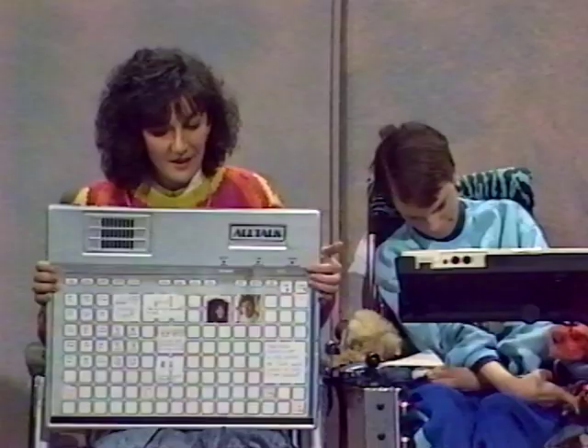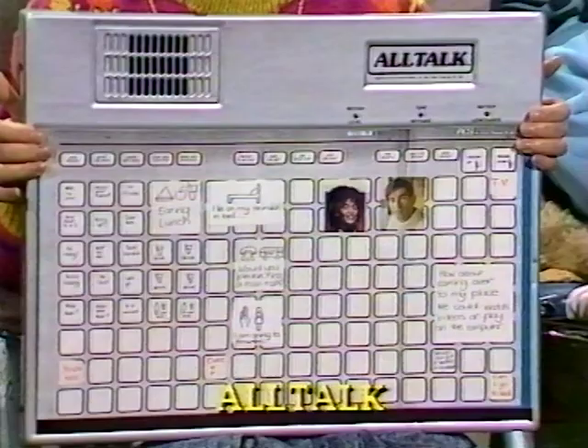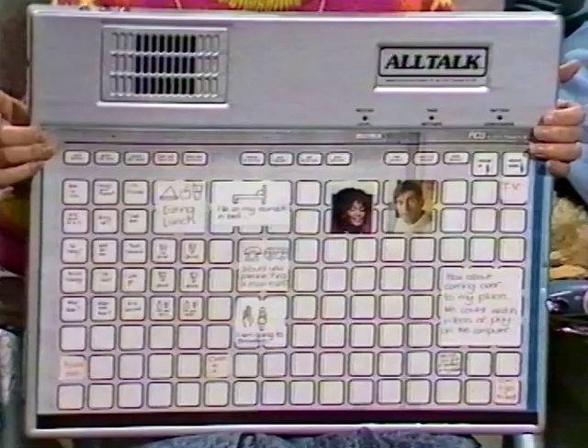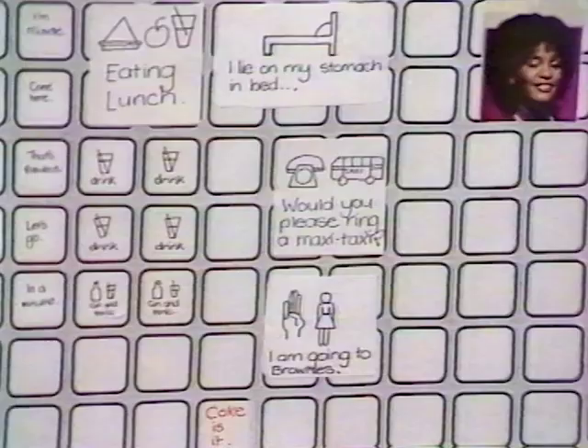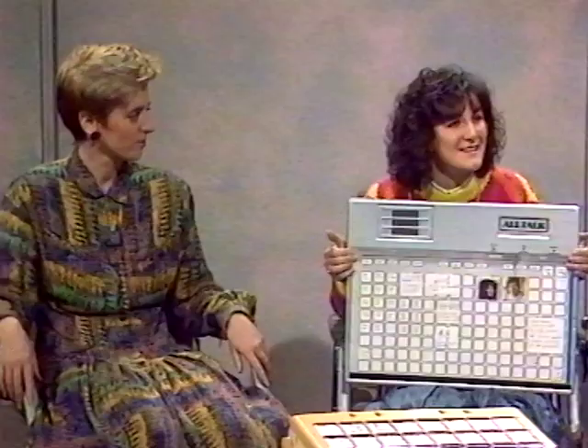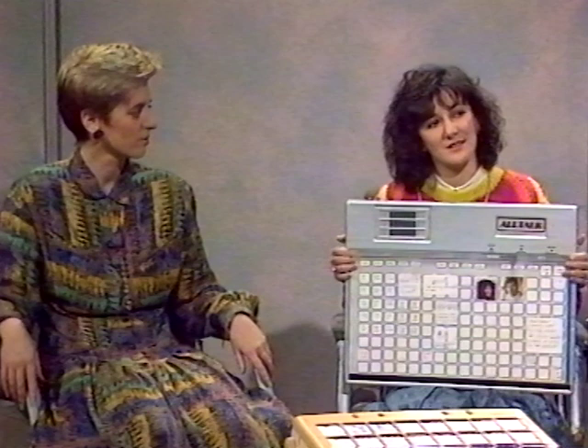We're talking about other devices — what have you got there? I have here with me a communication device called the AllTalk, which is available from the United States of America. With this particular device, one needs to have good enough hand skills to touch the keypad directly. What you've probably noticed straight away is the difference in the voice quality between the AllTalk and the Vocrus. This is much more human-like, whereas the Vocrus sounded very much more robot-like.